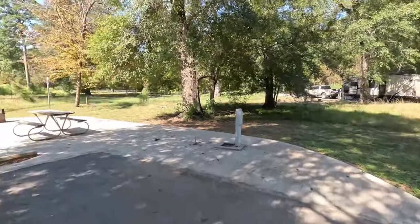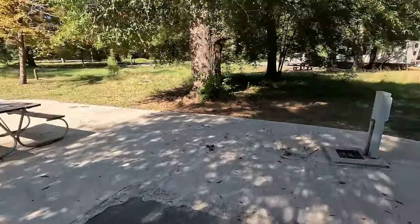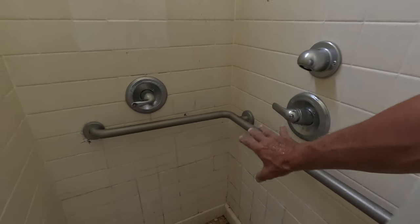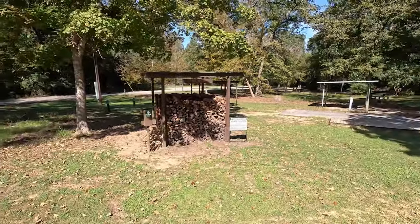Martin Dies Jr. State Park has some very well-done handicapped sites. There are several on this loop that are really nice. So we're going to go check out the facilities. There are two shower stalls — this one is the handicap-accessible stall, so you've got a high and a low. Pretty good flow. They're not great — these are the old-style Corps of Engineers showers.